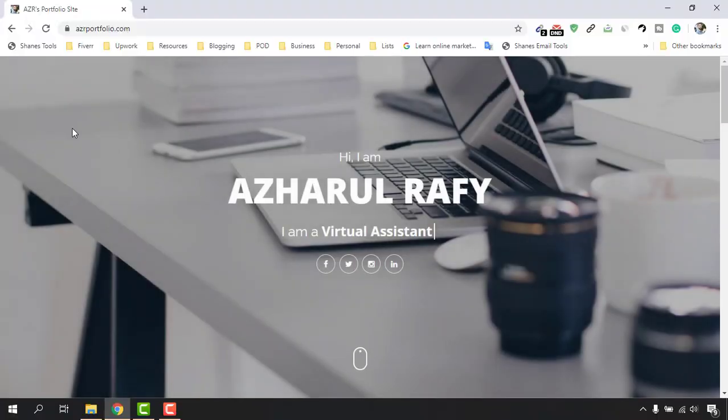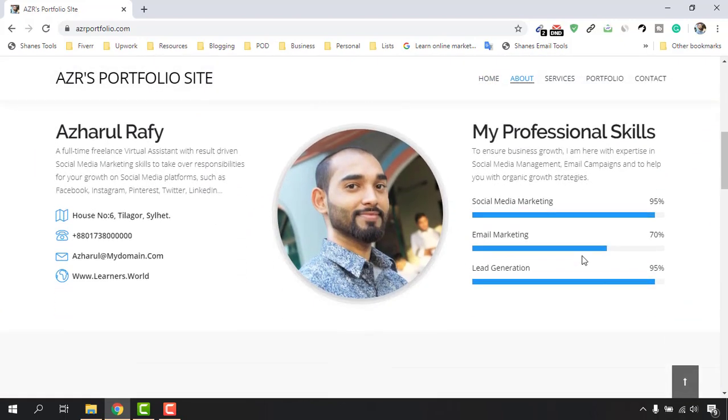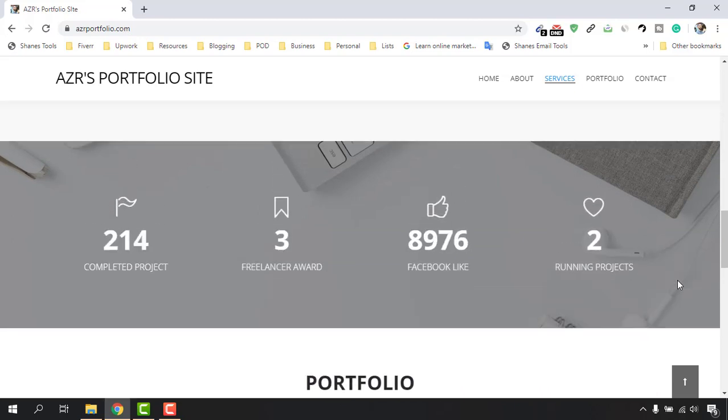Hi there, this is Ashol Rafi and welcome to this step-by-step portfolio website building course for beginners. Even if you don't know how to write HTML, CSS, or other coding stuff, you are still going to be able to create a beautiful personal portfolio website just like this one. I'm going to walk you through every little thing step by step, very slowly, so that you will be able to follow the process to create your professional portfolio website from scratch.